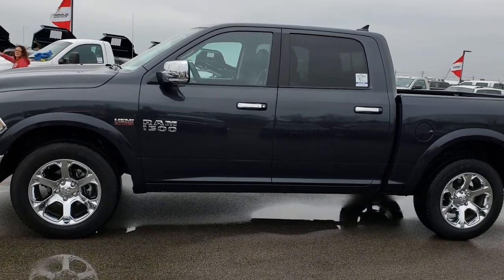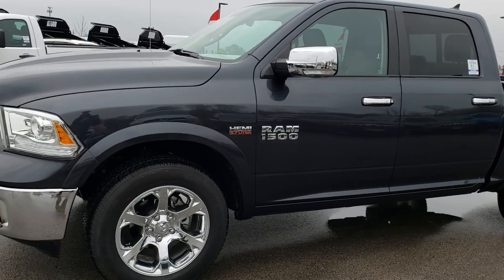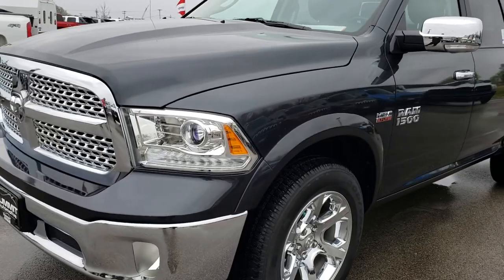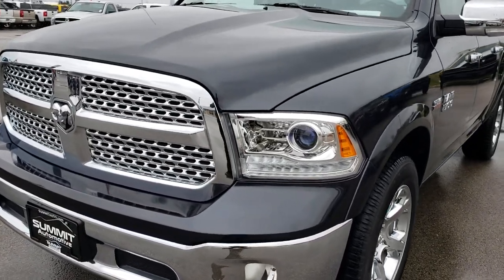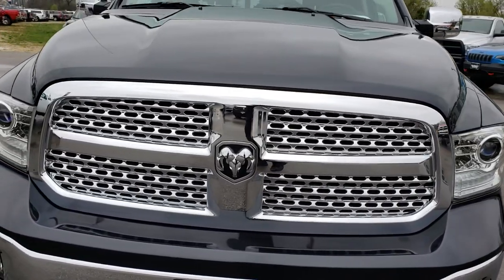This is stock number 7524A. We are here at Summit Automotive in Fond du Lac, Wisconsin — your new and used Ram 1500 headquarters. Today we are checking out this super clean 2017 Ram 1500 Crew Cab 5-foot-7-inch short box.